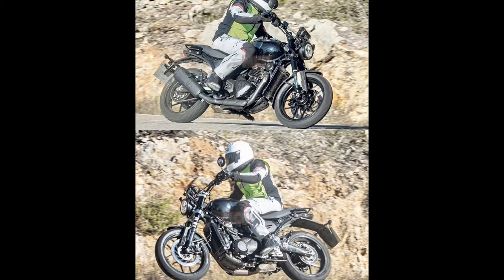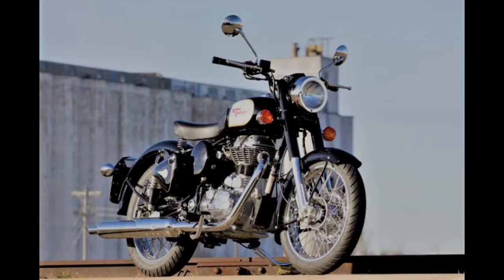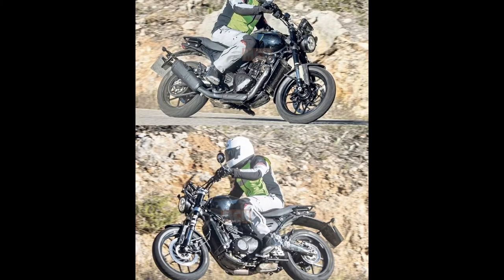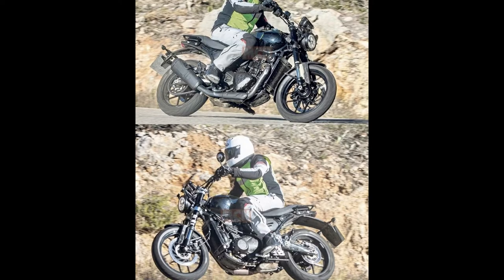They are going to build engines for the bike. There is another performance background here. For example, going back to the original 1980s, there is the King Rider. Performance-wise it is not the RE. So if you compare against that, it's not Java either.